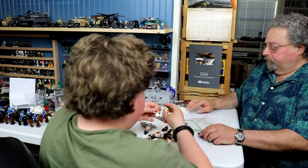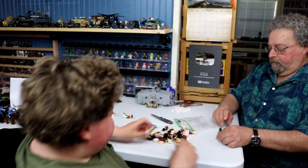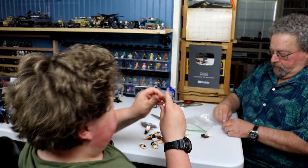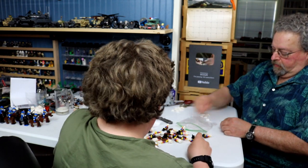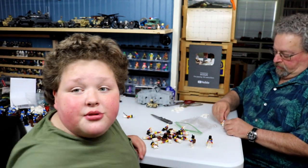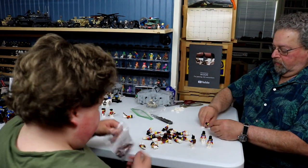So you get two officers, and then we get 20 of these Napoleonic revolutionary cool guys. Let's crack into this. Time-lapse right now — I'm going to put all the figures out.